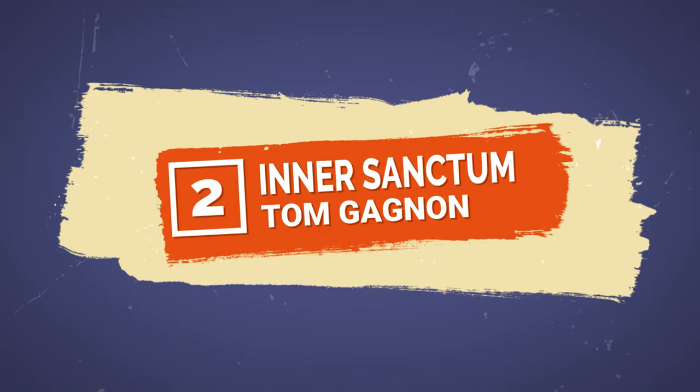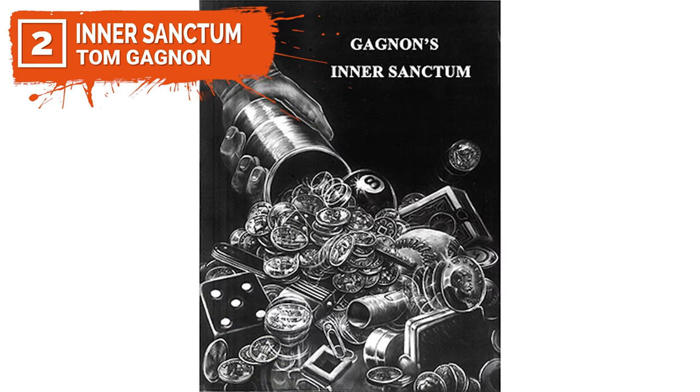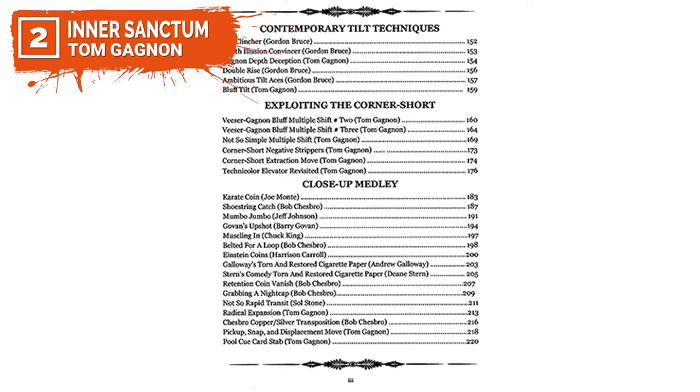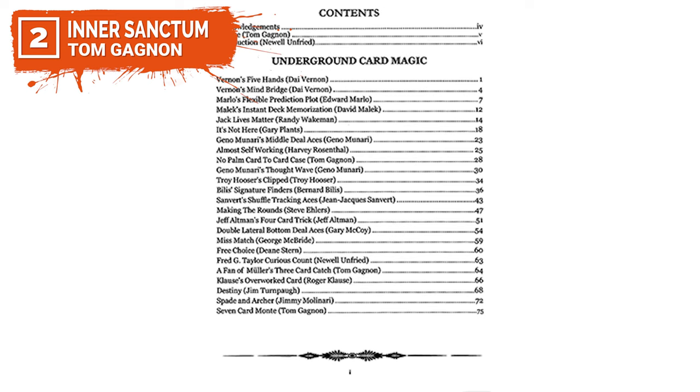Coming in at number two is Gagnet's Inner Sanctum by Tom Gagnet. Inner Sanctum is 256 pages with over 625 superb illustrations. It includes underground card magic, innovations, contemporary tilt techniques, how to exploit the corner shot, and incredible close-up effects. Inner Sanctum contains original magic by Tom Gagnet as well as close-up magic from some of magic's finest magicians, including Jack Carpenter, Roger Clause, Ed Marlowe, Dyer Vernon, Bernard Billis, and many more.